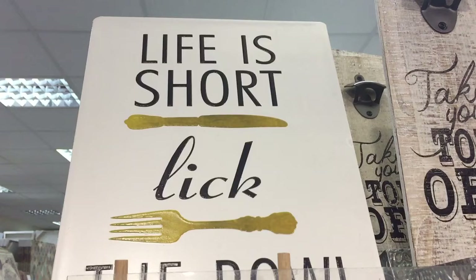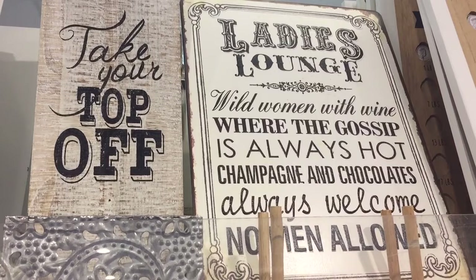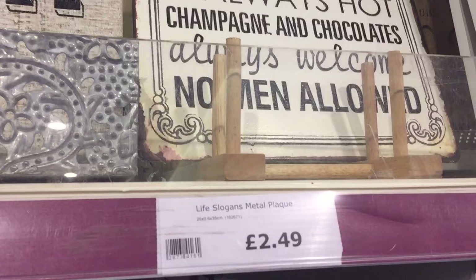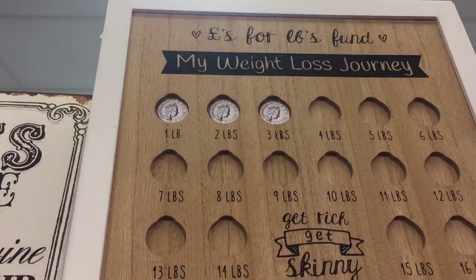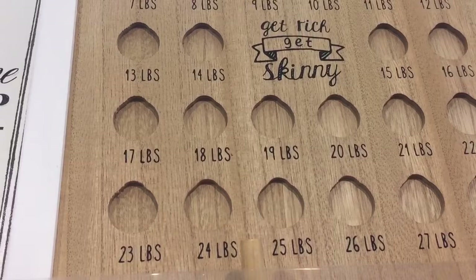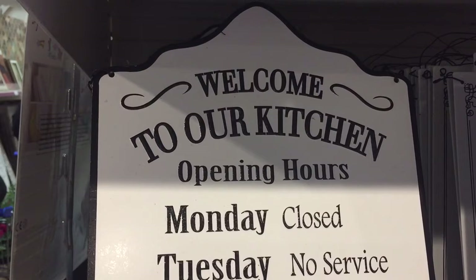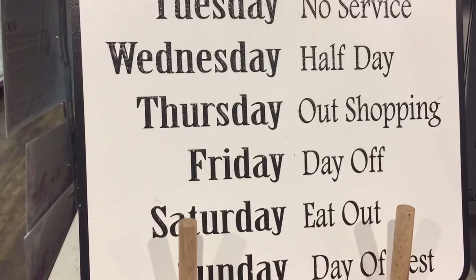I'm just going to show you some of the smaller quotes - we've got 'Life is Short, Lick the Bowl', which is really nice for a kitchen. And 'Ladies Lounge - Wild Women with Wine, Where the Gossip is Always Hot, Champagne and Chocolate's Always Welcome, Women Allowed' - and that one is £2.49. I think this is a really great idea - 'Pounds for Pounds: Fund My Weight Loss Journey' at £6.49. So every time you lose a pound you put a pound coin in, and it says at the bottom 'Be Worth Your Weight in Gold' so then you can treat yourself.